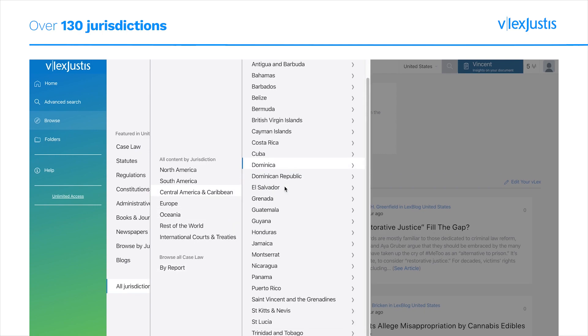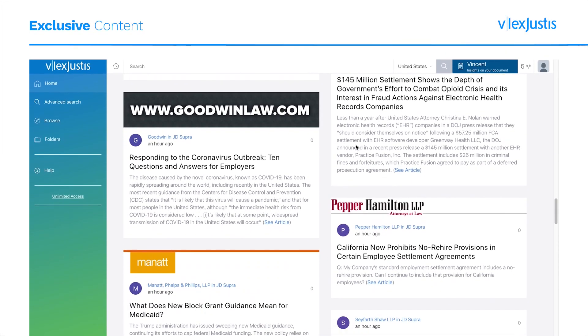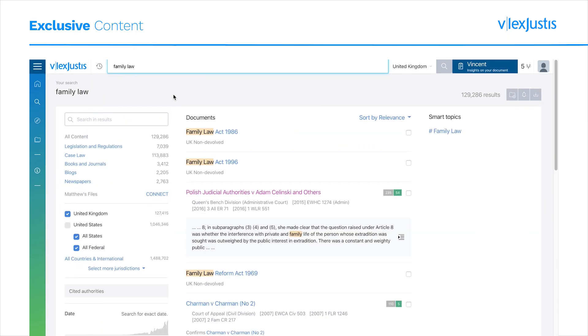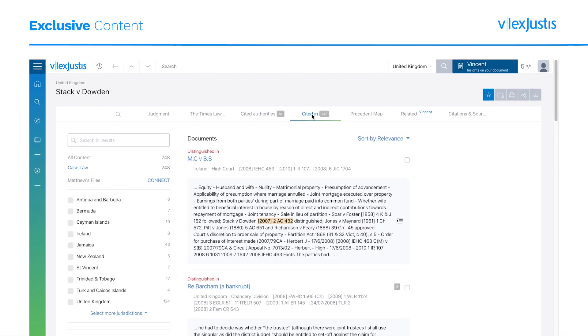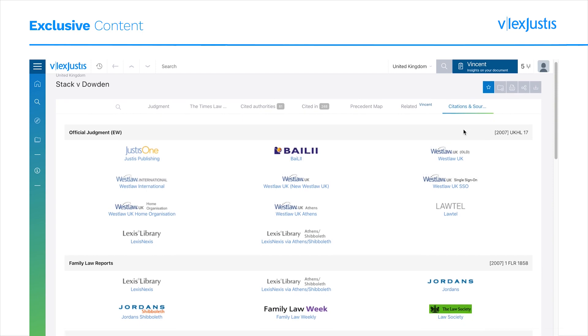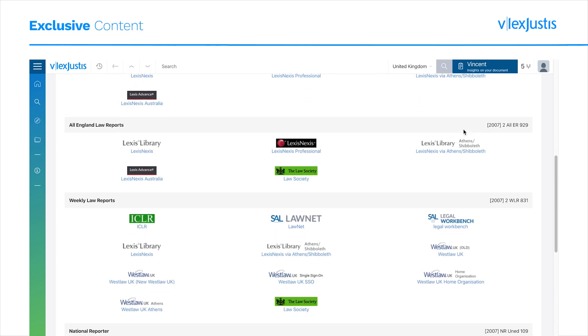We have built exclusive partnerships with content providers to ensure our users can access the cases and documents which are important to them on a single platform, which often enables Vlex Justice to publish content before any other provider, including indexed content from over 100 external databases, so you can minimize your risk of missing important information.